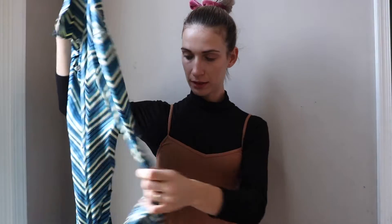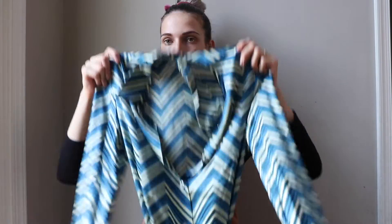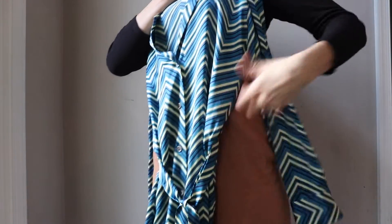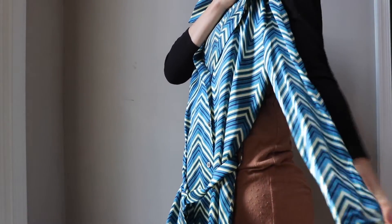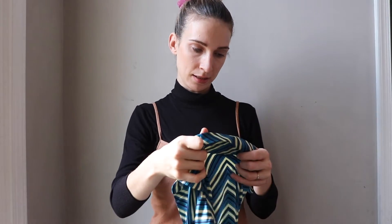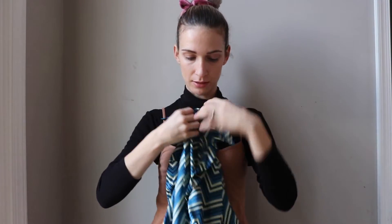I picked this next piece because of the pattern and the style — I really like these long-sleeve shirt dresses. This is a pure silk dress with a belt. It's a midi or mini dress. I love the pattern. The brand is Henry Bendel, size small — very nice dress.